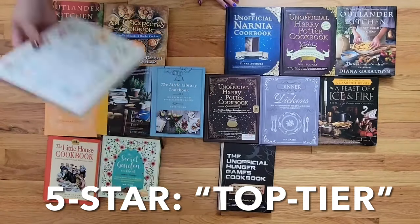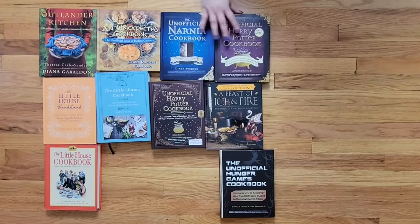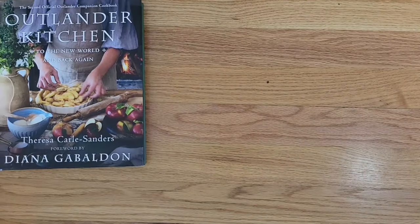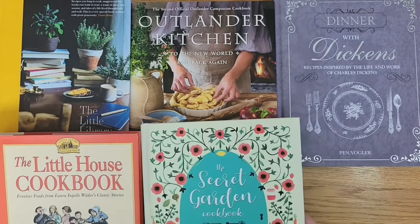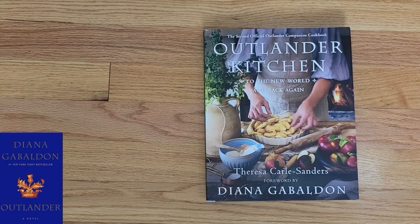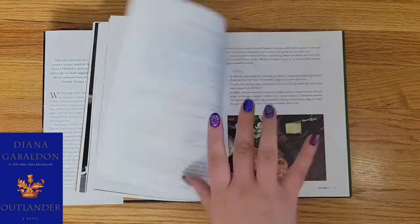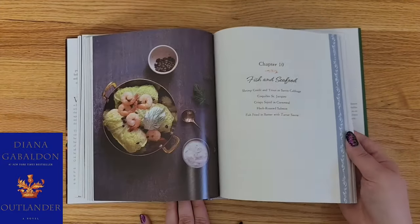And finally we have the cream of the crop — the five-star reads, the top tiers. To be in the top-tier category, the recipes have to be thematically appropriate, true to the setting of the story, cited, and have context given. They don't have to have photographs, but if they do they need to be stunning. The qualifications for this category are numerous and the cutoffs are steep. We have Outlander Kitchen: To the New World and Back Again, The Little Library Year, Dinner with Dickens, The Little House Cookbook, The Secret Garden Updated, The Anne of Green Gables Cookbook, and The Little Women Cookbook. First up we have Outlander Kitchen: To the New World and Back Again — the second of two Outlander cookbooks, containing more recipes from later in the series. They are wonderfully chosen, photographed, and cited, with not a single overlap between this cookbook and the other one in the same series. I love the sheer attention to detail in this one.